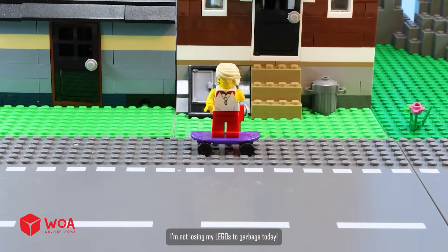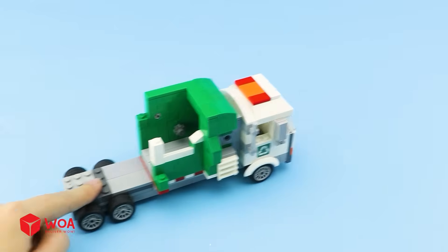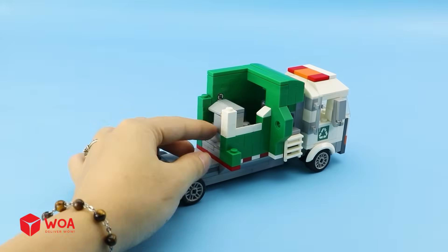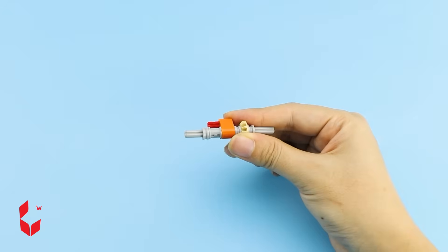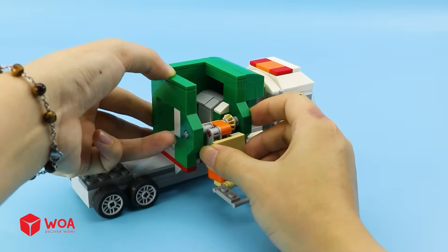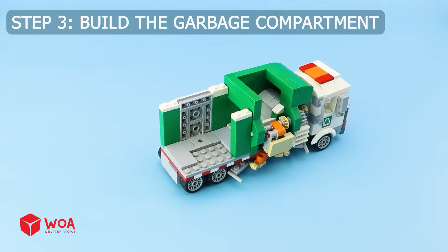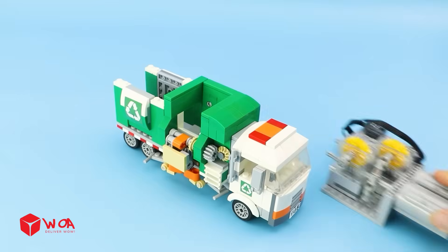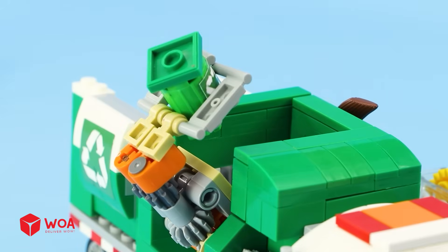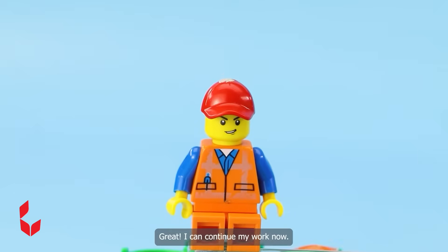I'm not losing my Legos to garbage today. How to build the garbage truck. Step one: build the body. Step two: build the lifting and pushing arm. Step three: build the garbage compartment. Step four: build the engine. Testing. Great, I can continue my work now.